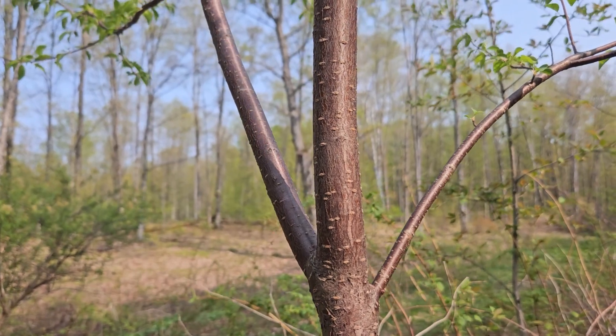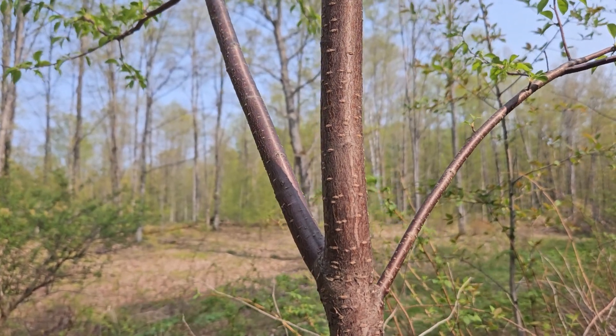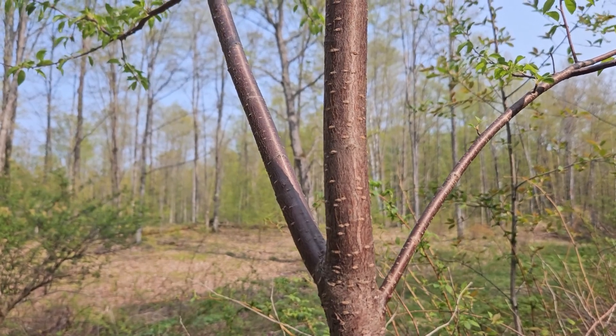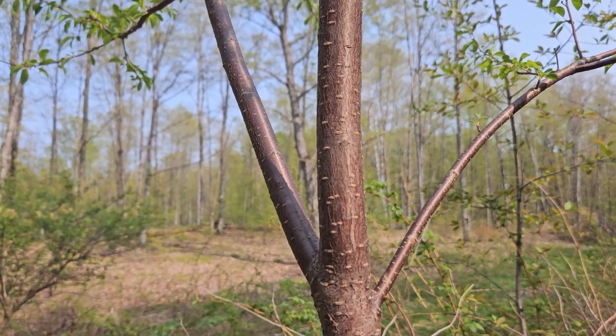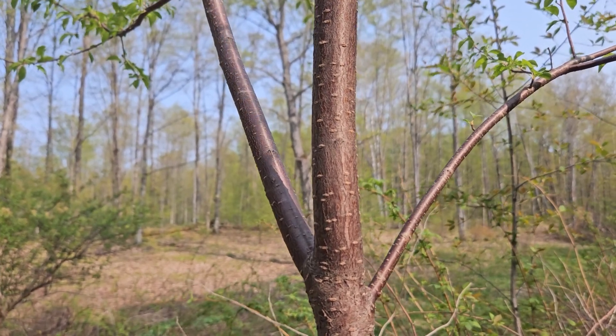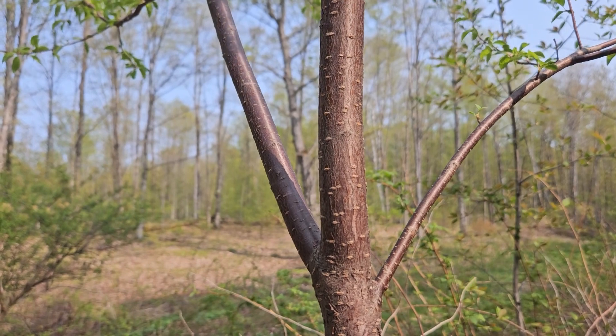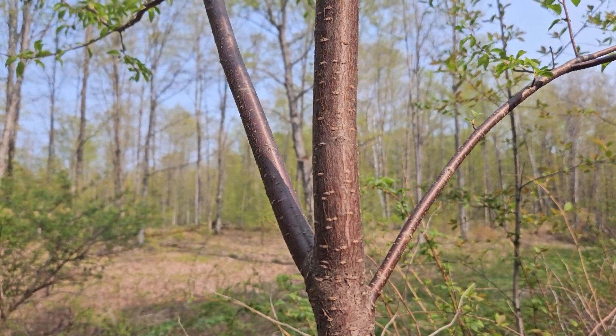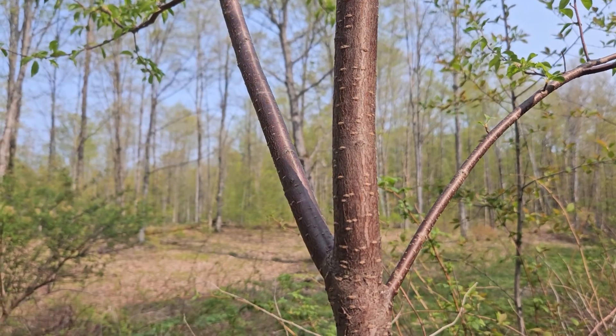This species is pin cherry or fire cherry. As the name fire cherry maybe implies, it's closely related to disturbance areas. Any place where openings have been created either through fire, harvesting, or other disturbance that allows some additional sunlight. Seeds are spread by birds, and so this species can pop up almost any place.